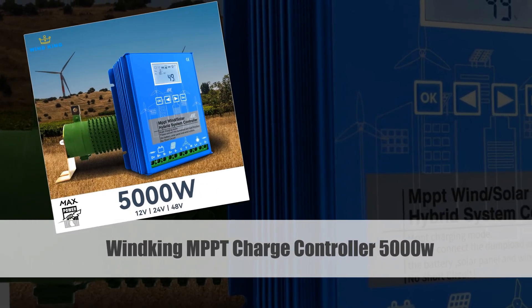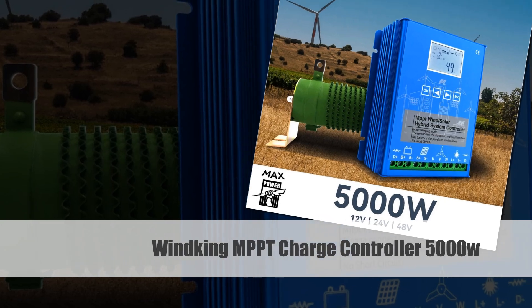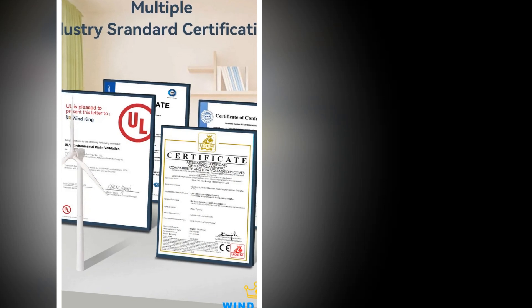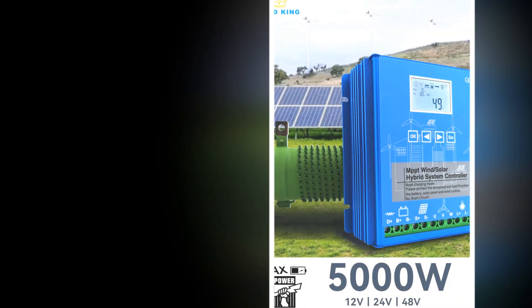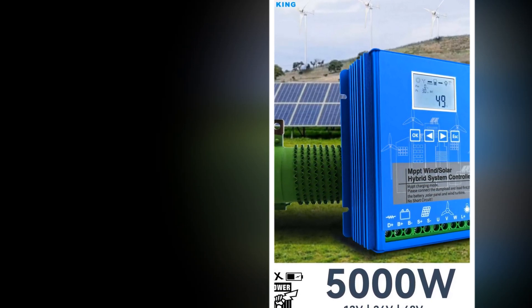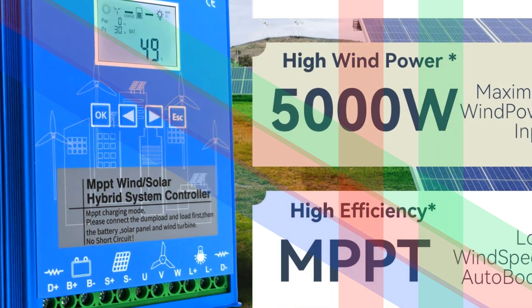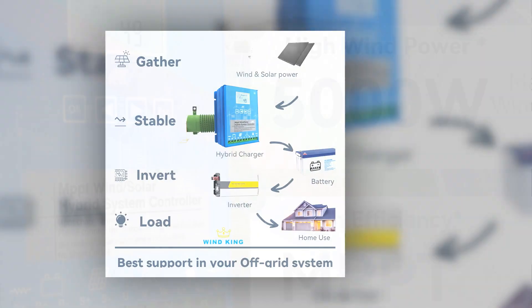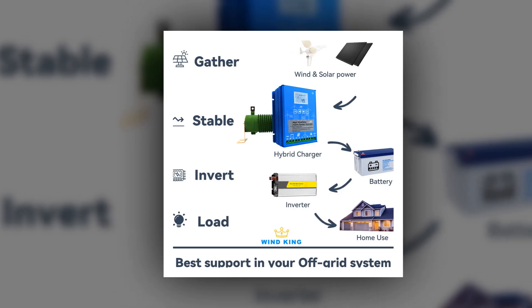Number 4: Windking MPPT Charge Controller 5000W. Tailored for hybrid solar and wind systems, the Windking MPPT Charge Controller is a robust solution with a 5000W capacity. Compatible with both 12V-24V and 24V-48V setups, this controller efficiently regulates power from solar panels and wind turbines for home use. The autoregulation feature optimizes charging, ensuring a consistent and reliable energy supply for those harnessing both solar and wind energy.